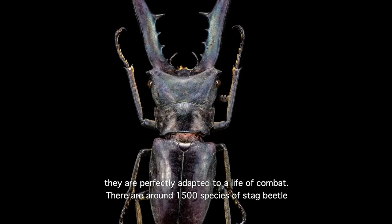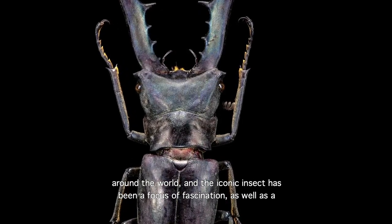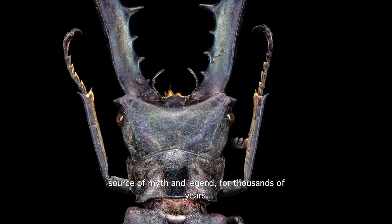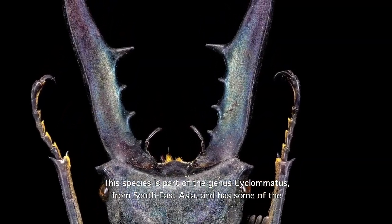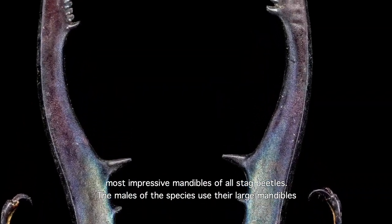There are around 1,500 species of stag beetles around the world, and the iconic insect has been a focus of fascination, as well as a source of myth and legend, for thousands of years. This species is part of the genus Cyclomatus, from South-East Asia, and has some of the most impressive mandibles of all stag beetles.